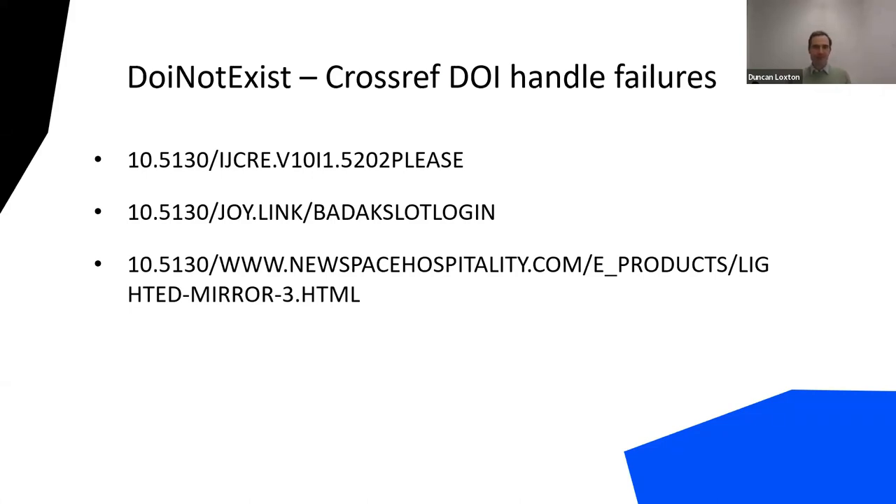Here are some fun failures we've come across from people using a DOI prefix incorrectly. In the first example, someone's made a very polite DOI request. In the second, someone's got distracted by a poker game. And in the third, someone is multitasking their research with interior decorating.